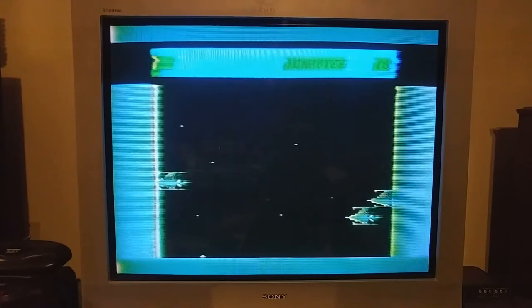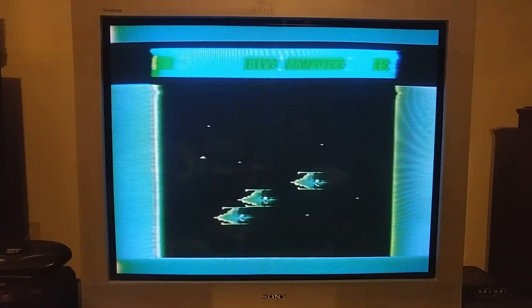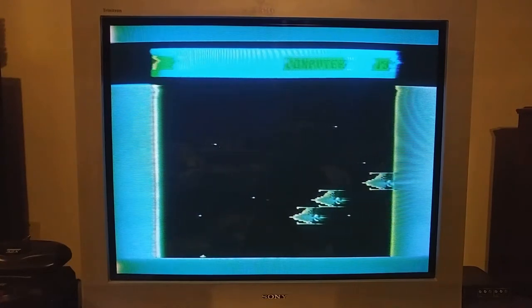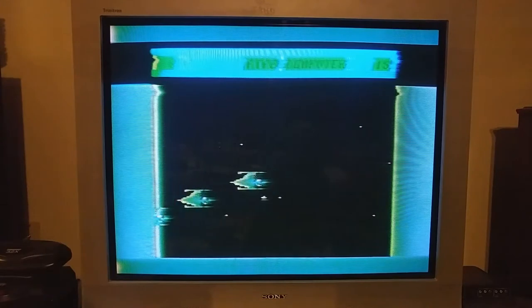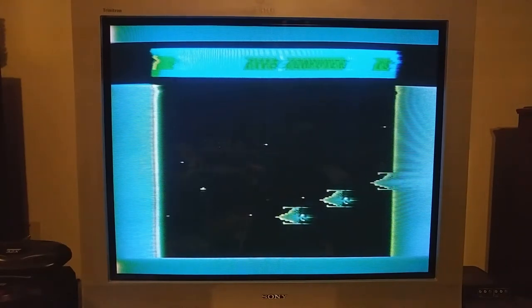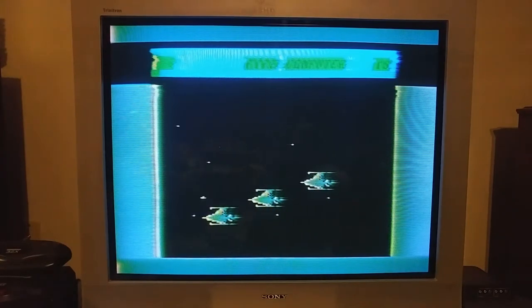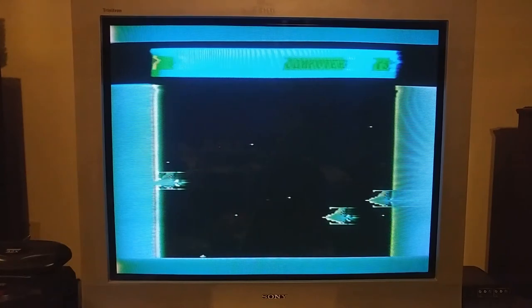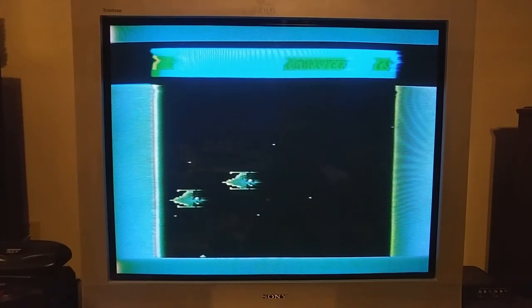He's hitting them a lot harder, and then they slow back down again and screw you up even more. And that's game.